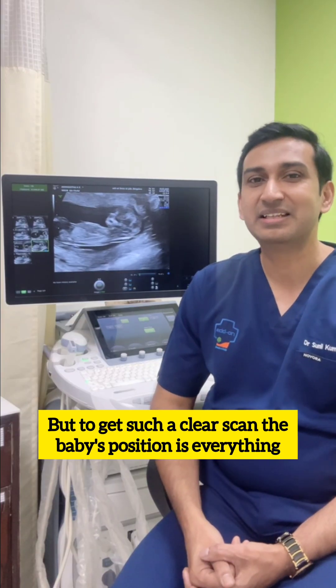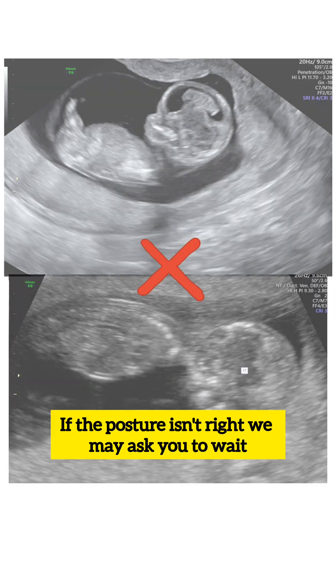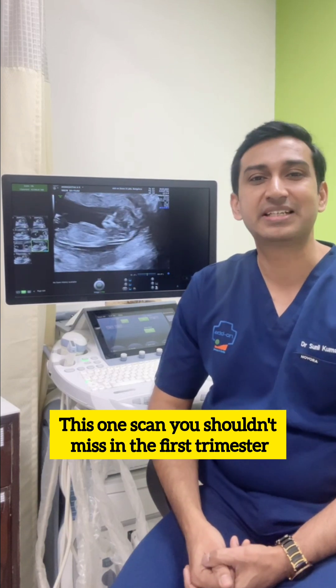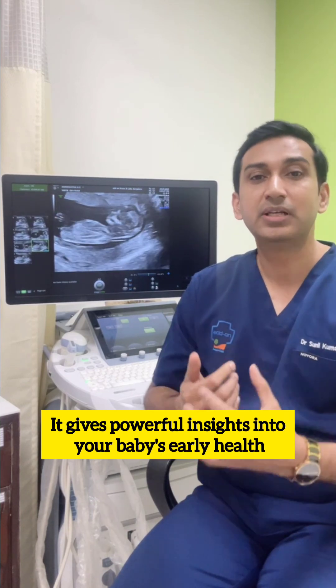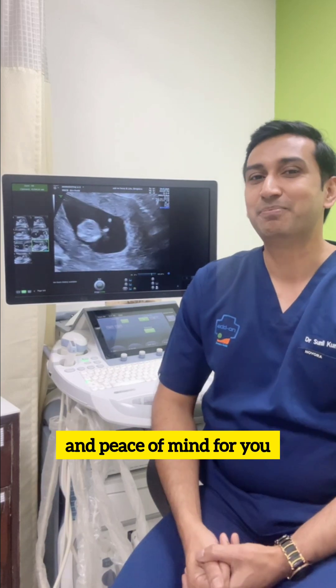But to get such a clear scan, the baby's position is everything. If the posture isn't right, we may ask you to wait or return later that day. This is one scan you shouldn't miss in the first trimester — it gives powerful insights into your baby's early health and peace of mind for you.